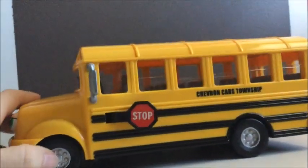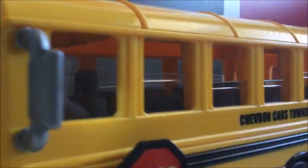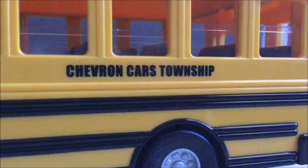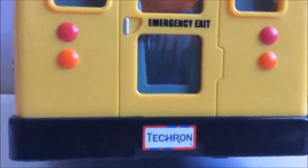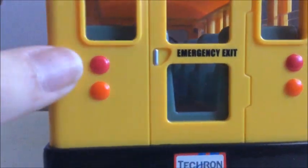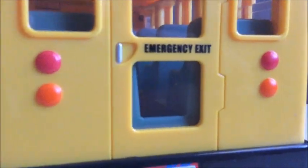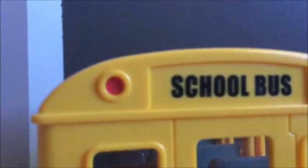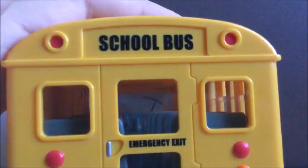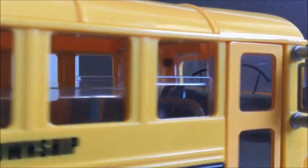It's actually a very big model — good size compared to my hand. The windows are all set at different positions of being up and down. It says 'Chevron Cars Township.' On the back there's the stop sign, it says 'Emergency Exit,' and 'Techron' for the gas. The taillights have a very California-spec stacked setup rather than going across — personally I'd prefer them going across. No black roof caps either, so you can tell they were looking at a California-spec school bus when designing this.